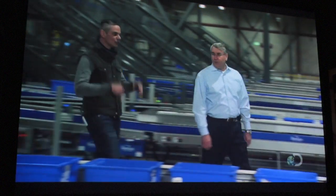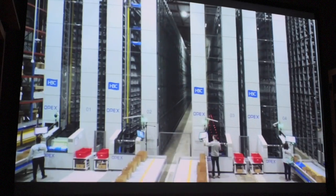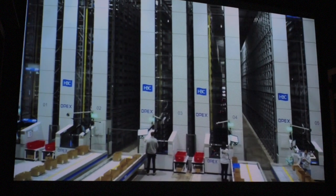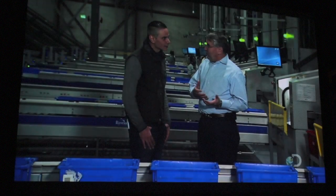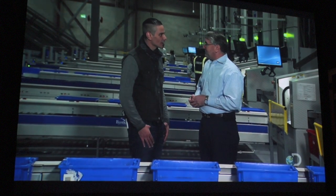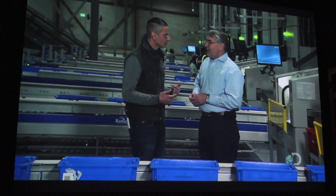Ron, with the sheer scale of this place, I'm having trouble wrapping my head around the logistics. Where do you guys even start? Everything starts with inventory — we have to load the equipment in order for us to be able to process the customer work. And how much inventory are we talking about here? We can hold two million units in this part of the building alone.